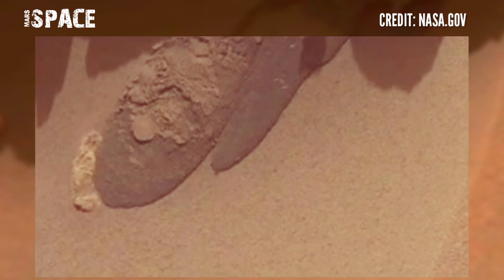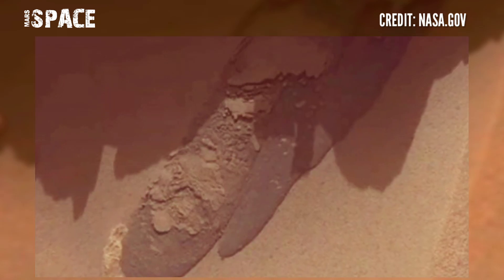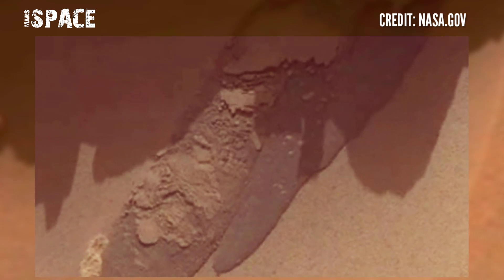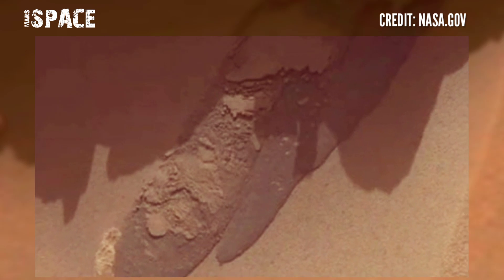Mars rovers have already spotted clues of ancient liquid water at the surface of Mars. What do you think about this liquid water shaped structure? Let me know right now.